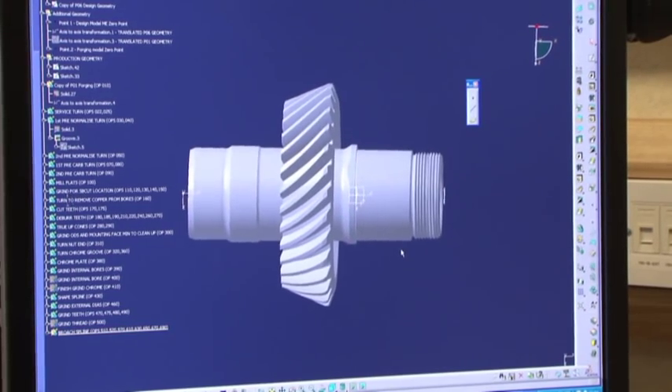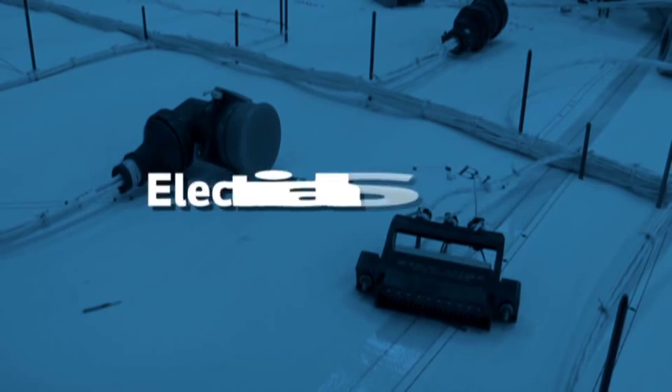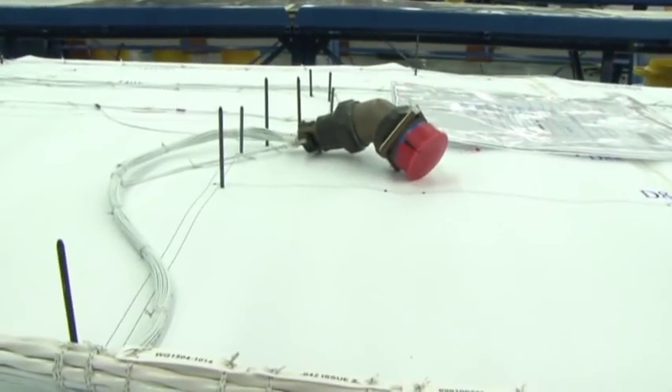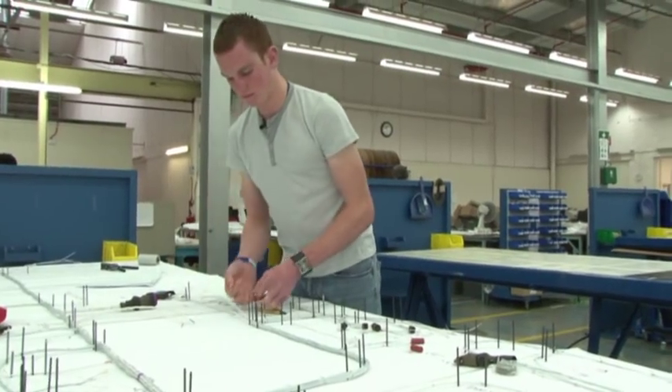It takes 80 operations to complete this component from start to finish. In addition to mechanical components, the helicopters also need electrical systems. In the loom shop, the wiring looms for each individual helicopter are made — and each one is specific and different for each helicopter. They look really complicated.